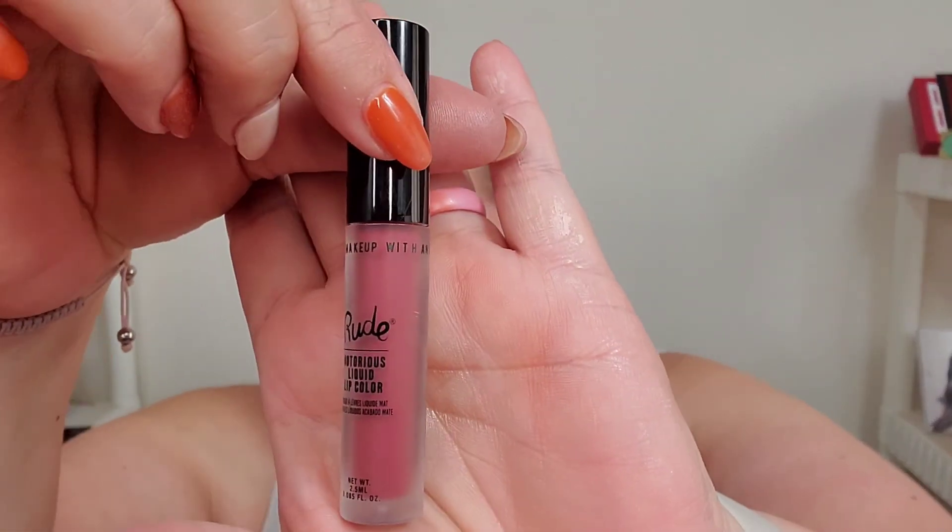I think we need a lippy. We're going to use — because I just got this in — Rude Cosmetics. It's called Makeup with an Attitude, a liquid lipstick in the shade Wicked Thoughts. Kind of a brownish color. I thought this would be good to match this look. That is the lippy right there — so pretty. Could probably use a gloss on top, but I need to wait for it to dry.